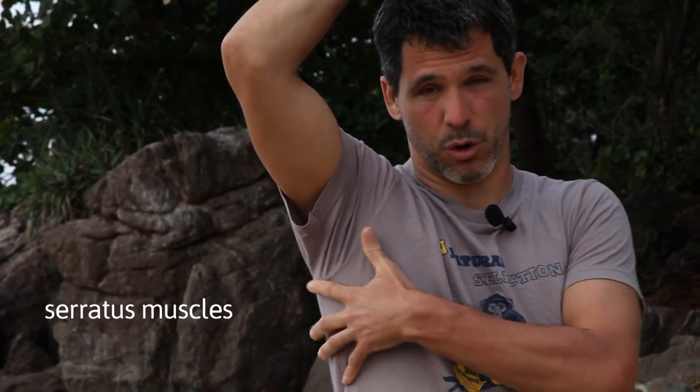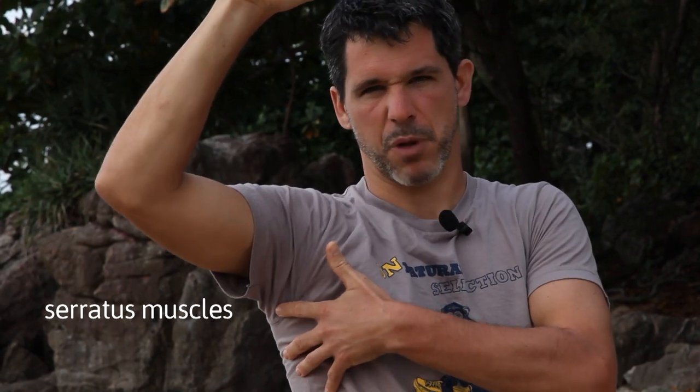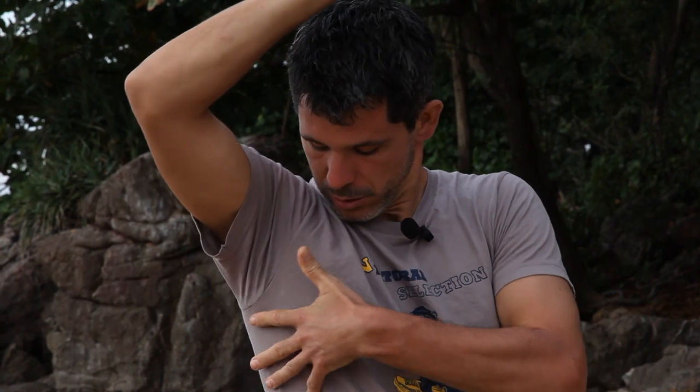A few really important muscles — especially for people who are climbing — are your serratus muscles. These sit over your ribs and look like finger muscles; you can really see them in bodybuilders and lean individuals. Many anatomy books talk about them in terms of pushing, and I can feel mine as I push out like this. They also stabilize your scapula. If I'm pushing down with resistance against my hand, I really feel my serratus muscles engage. They're critical for climbing, push-up motions, striking, combative movements, and crawling exercises.